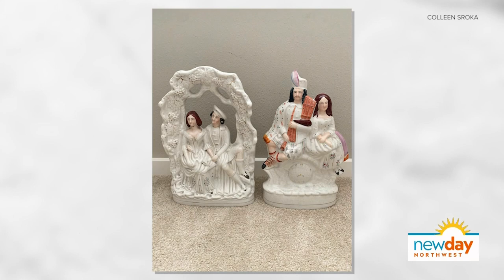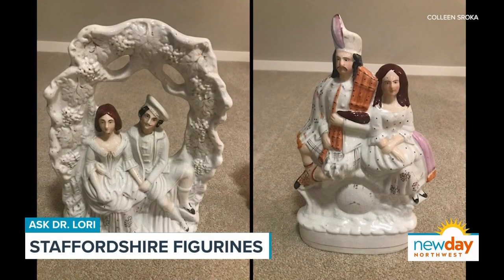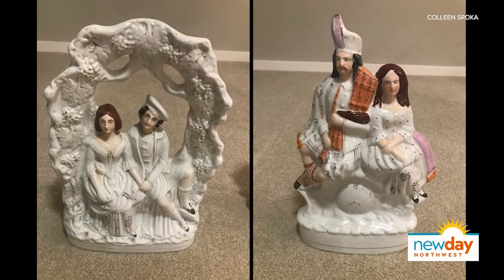Colleen sent in these figurine sets, and she says these ones in particular have been in her family for generations. I believe that. These are Staffordshire, and Staffordshire figurines have a particular look. When you see them, they're usually sort of two figures together on a base, and it's all one form. They're made in Staffordshire, England, which is one of the premier places for very high quality clay in the world.